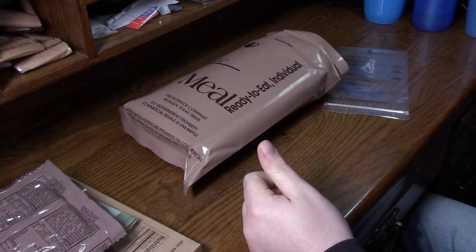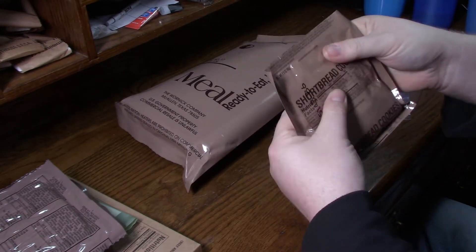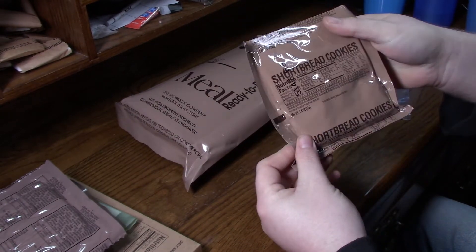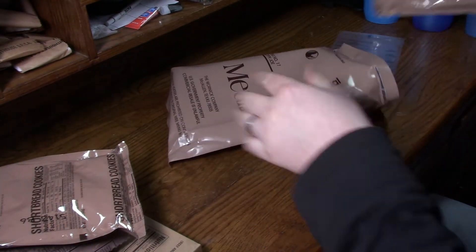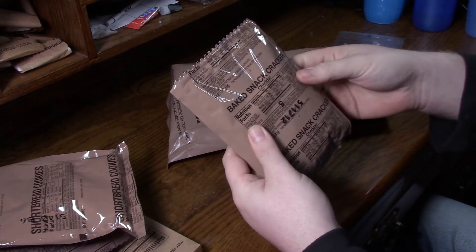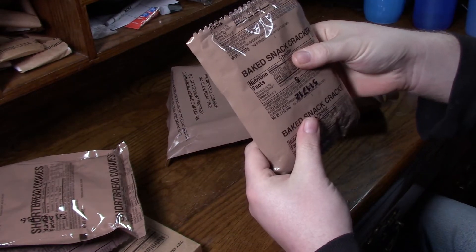Squeeze the cheese please. Shortbread cookies — that's not cookies anymore I don't think. And last item out of the bag: baked snack cracker, cheddar. We used to have some Cheez-Its here.